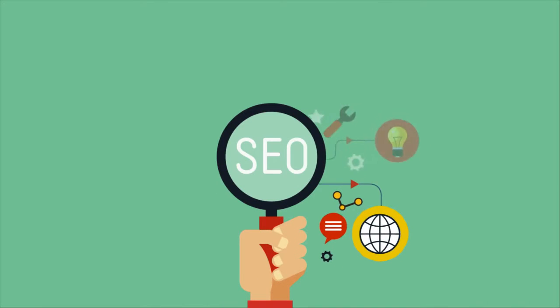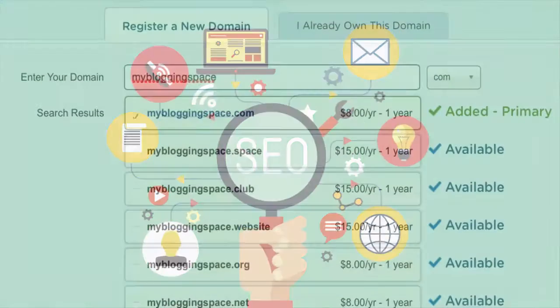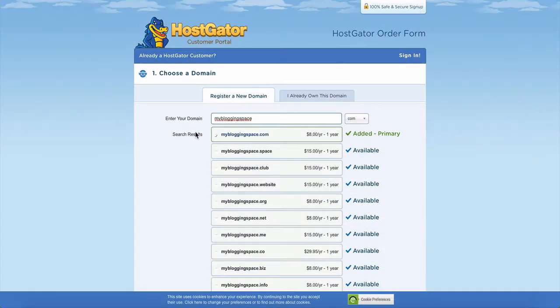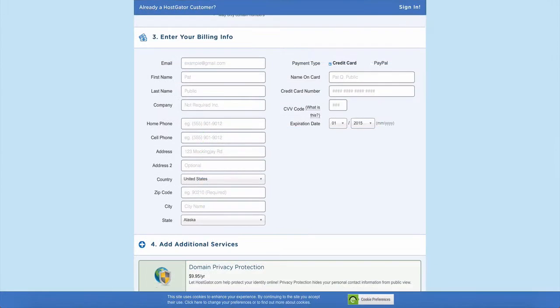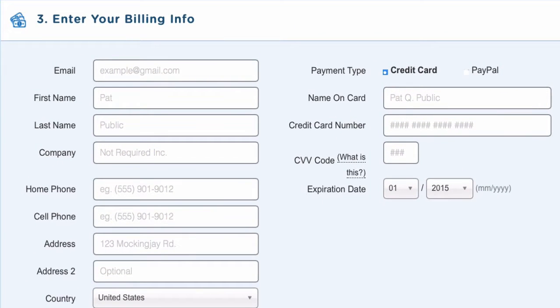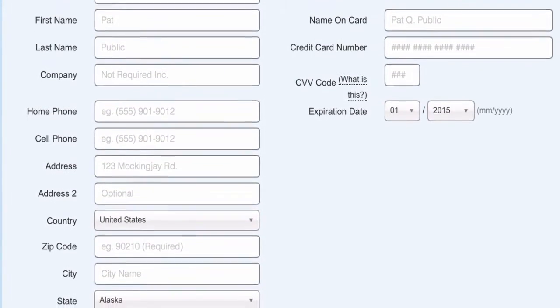SEO is search engine optimization, which I have made a whole video about, so you can check that out. If the name you want isn't available, play around with it — you can also change it from .com to .gov or whatever you'd like. For example, ours is .tv because we thought it was appropriate for our website. Now scroll down and choose a username and enter a security pin, then put your payment details in. Make sure you use an email address you have access to because Hostgator will send an email which you need for step two.